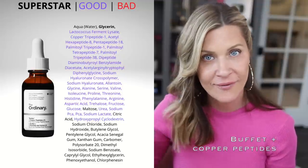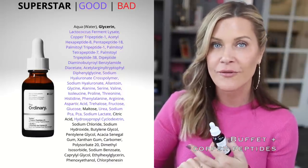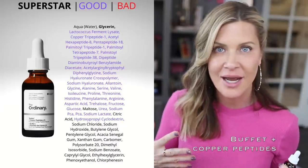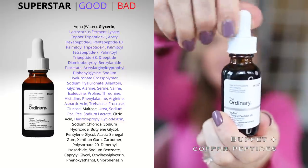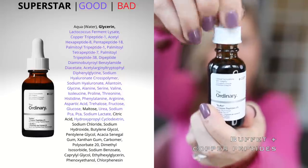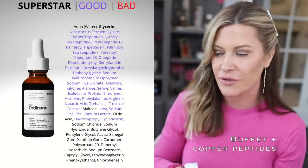Next is the Buffet + Copper Peptides — one of my all-time favorite products from The Ordinary. It's jam-packed with fantastic peptides, humectants, and copper, which is integral to many skin processes and a really fantastic anti-aging ingredient. It's a thicker gel serum and is especially great after cosmetic needling. If you're considering cosmetic needling, you'll really like this one. It's a superstar from the line.